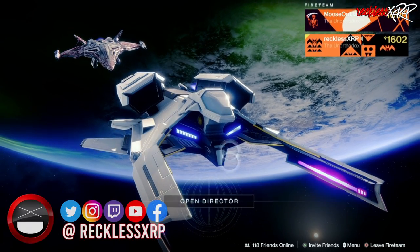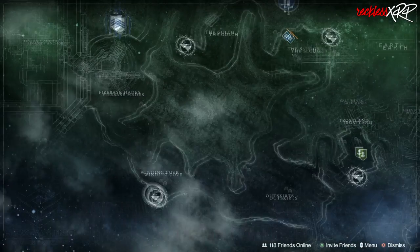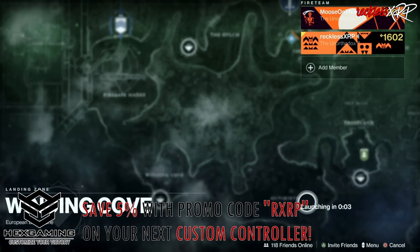What's up guys? Freckless here and welcome back to another video. It is Xur day and Xur is located on the EDZ by the Winding Cove. Let's go find out what he has this week.